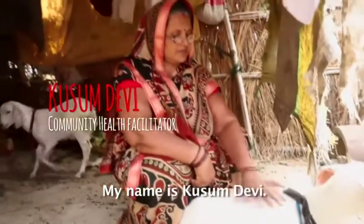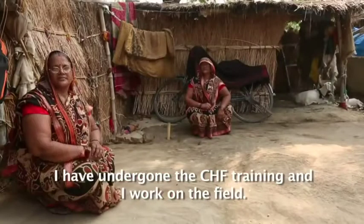My name is Kusum Devi. We work in CHF training and work in the field.